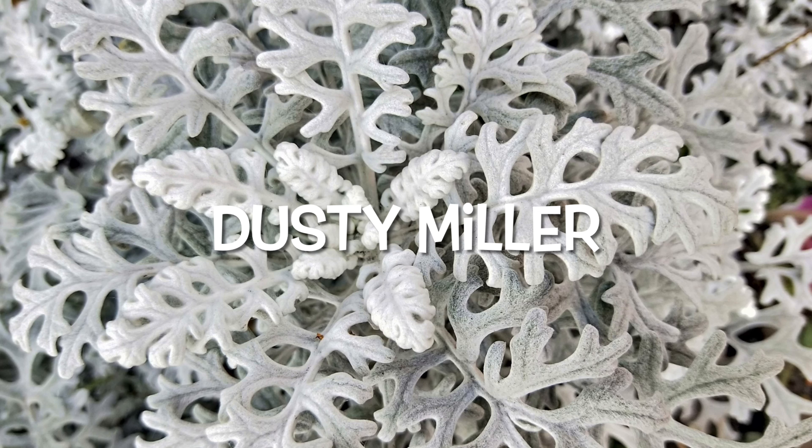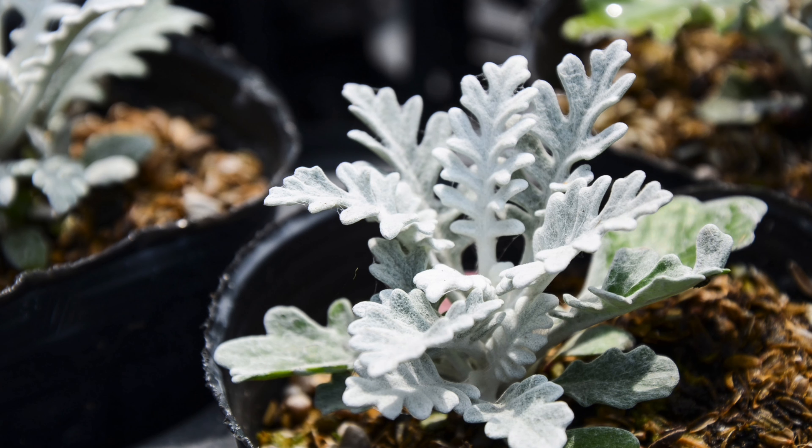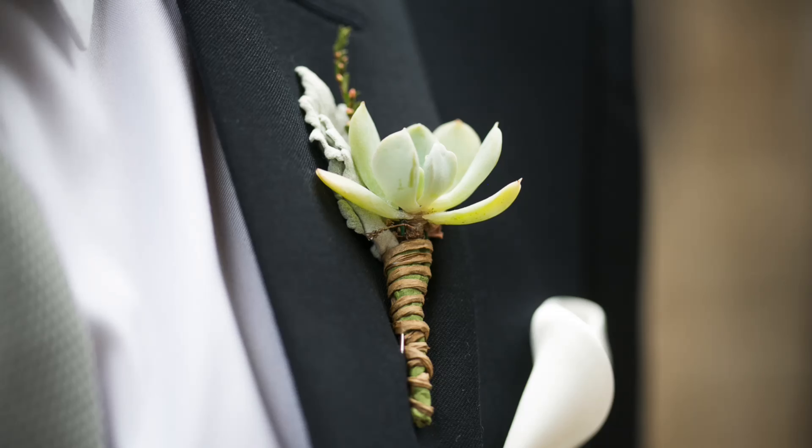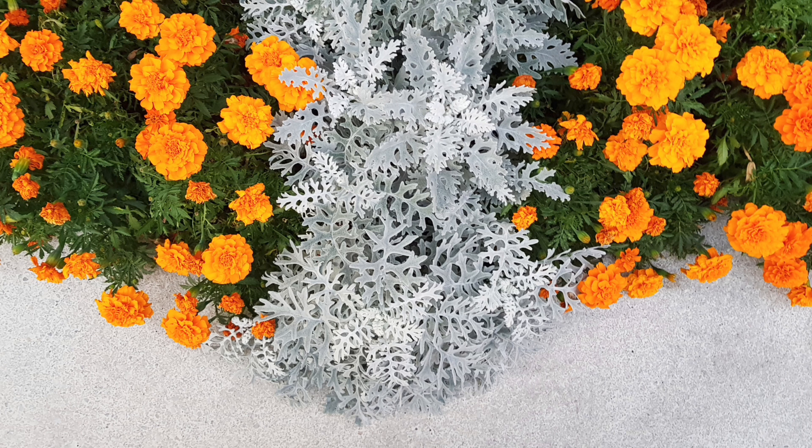I've seen this probably two years ago — meant to find the seeds, never did. And then when I was perusing the Botanical Interest sale, I was thrilled when I saw this. This is the Dusty Miller Silver Dust Seeds. I just like the color and the texture. It's excellent for edging and containers, a must-have for a moon garden. It makes a pretty filler in bouquets and tabletop arrangements. If allowed to flower, butterflies are drawn to its yellow flowers. It's perennial in USDA zones 7 through 10, normally grown as an annual.